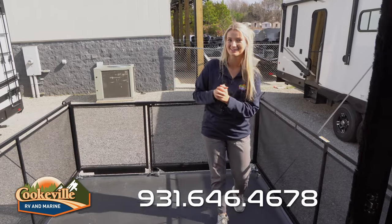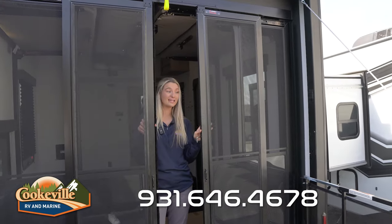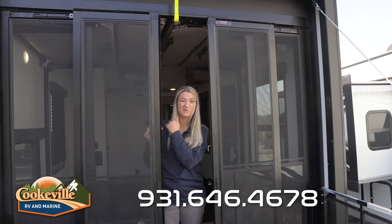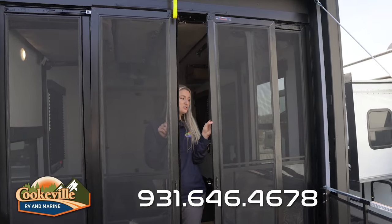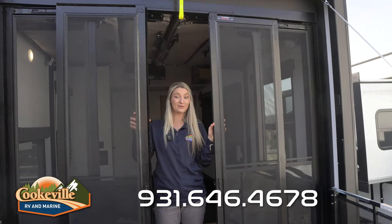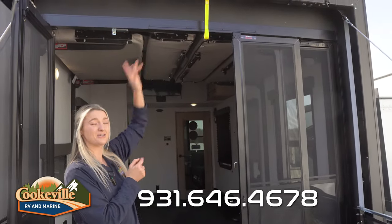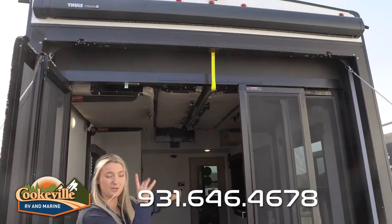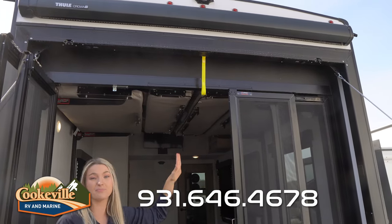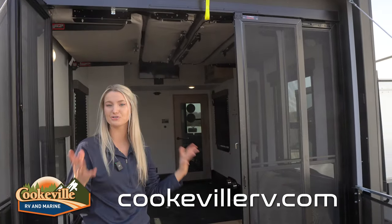If you want to use the toy hauler space as a sunroom area, we have doors back here that slide open and are screened in so bugs stay outside. You can also just enjoy a cool breeze — the doors close fully or open up. Back here we also have an awning you control from the switches inside, plus an LED strip up here so you have plenty of light when you need it.